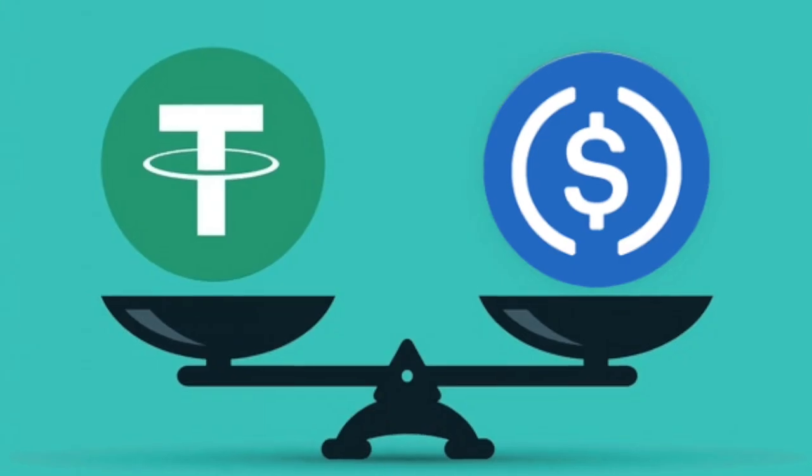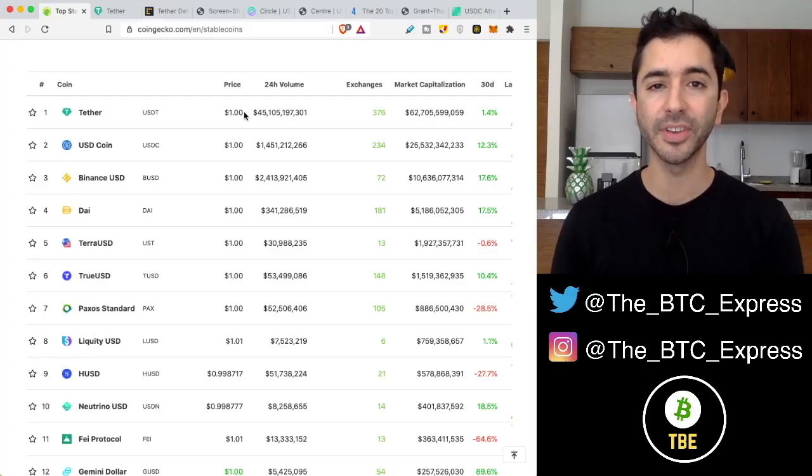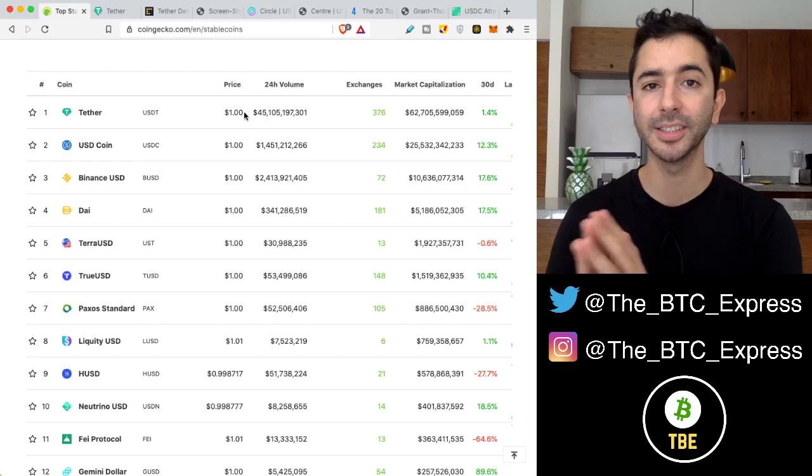USDC vs USDT Tether — both stablecoins worth $1. What is the difference? The major difference is what is backing these stablecoins.